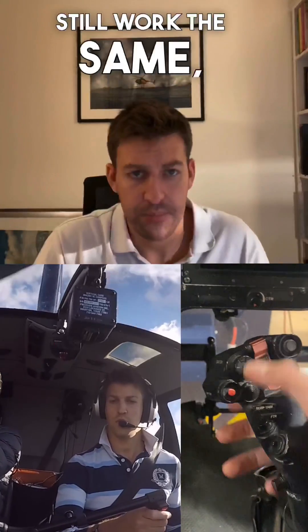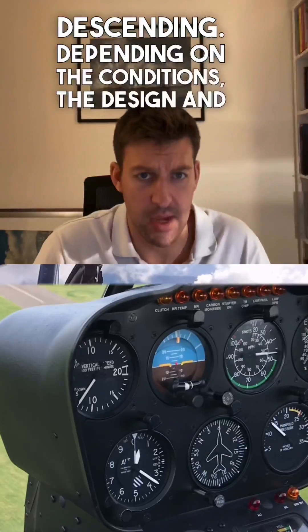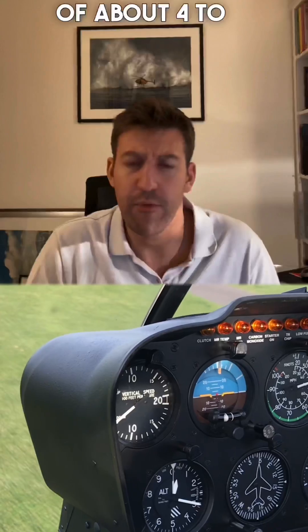All the controls still work the same. The only difference is the helicopter is descending. Depending on the conditions, the design, and the weight of the helicopter, this rate of descent is usually around 2,000 feet per minute, and it equates to a glide ratio of about 4 to 1.